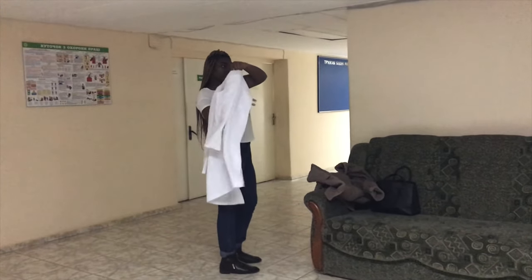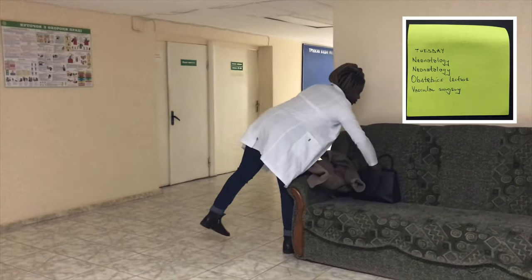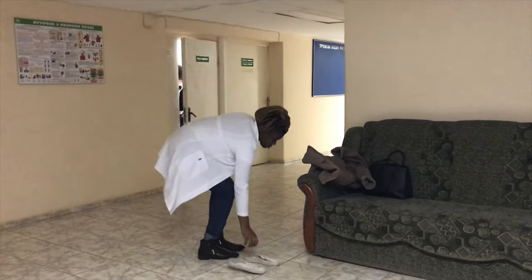I get off the tram and take a walk, get into the hospital, and I'm changing now before I enter my class. I'm just going to put my timetable on the side so you can see — I have neonatology, two paras of neonatology.